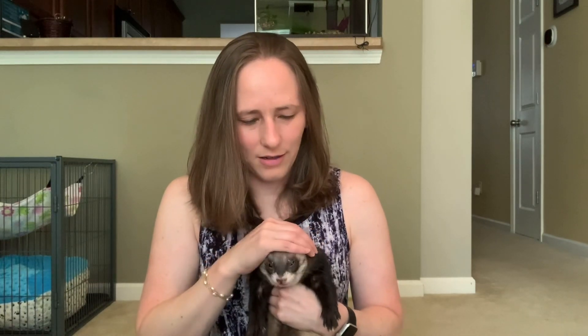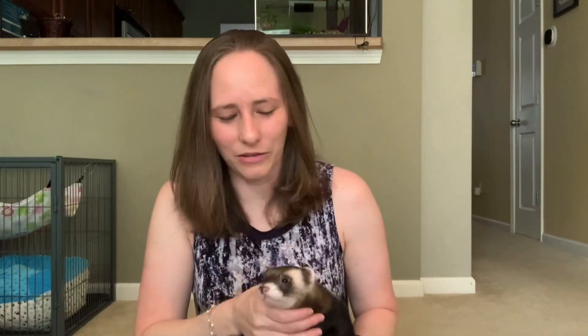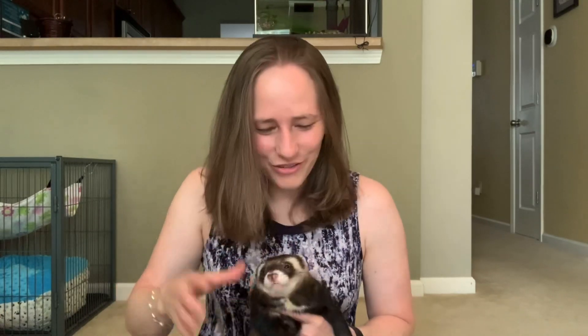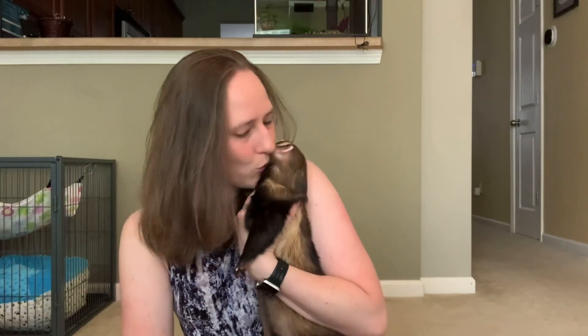Training was also affected — when he was really hormonal he couldn't focus; his brain was just on finding a mate. We took a break during those times because there's no need to force training when it's just not there. Now, after deslorellin, he does not scent mark my house anymore — that's the biggest deal. He doesn't do his hob song anymore, which is kind of sad because it was cute, but he still dukes and laughs.